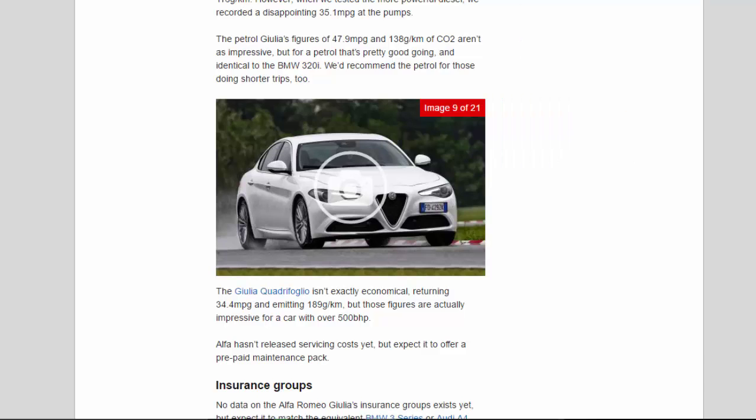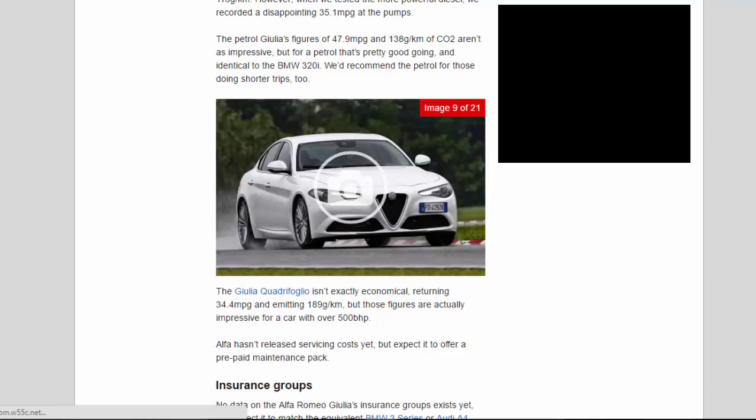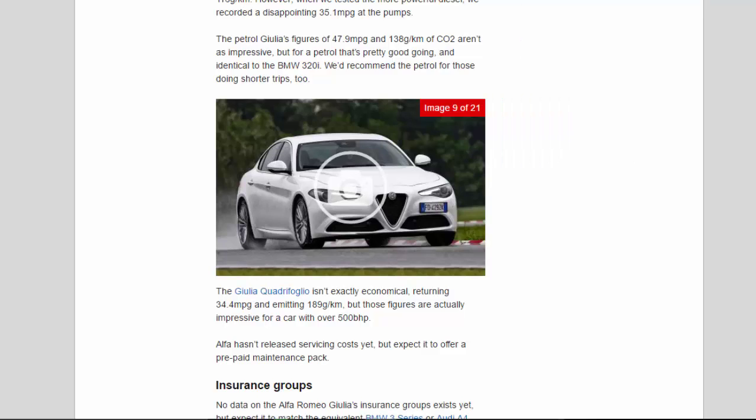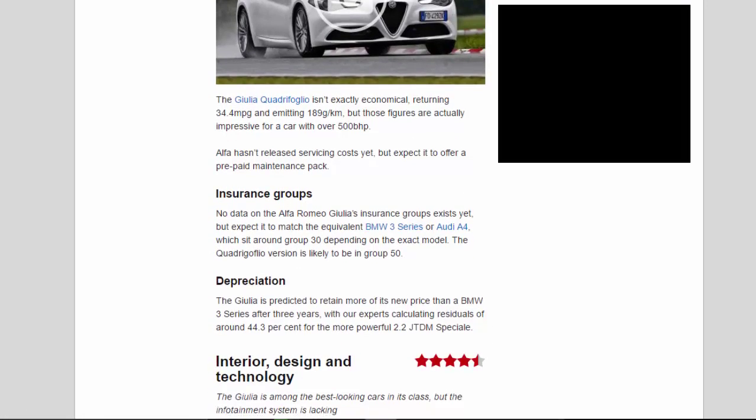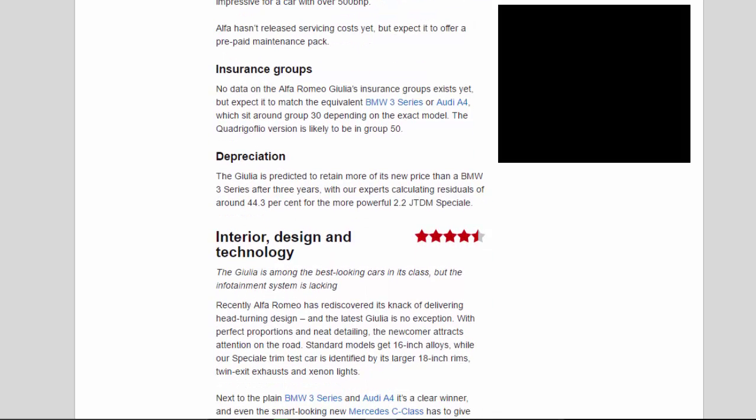We'd recommend the petrol for those doing shorter trips. The Giulia Quadrifoglio isn't exactly economical, returning 34.4mpg and emitting 189g/km, but those figures are actually impressive for a car with over 500bhp. Alfa hasn't released servicing costs yet, but expect it to offer a prepaid maintenance pack.